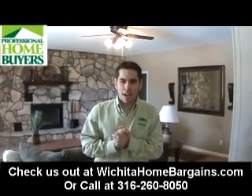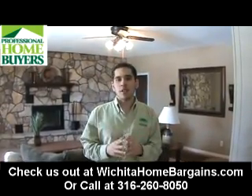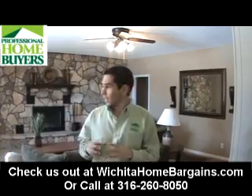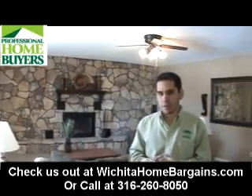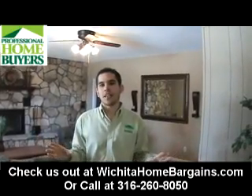Hi, Tony again with Professional Homebuyers. We're here at our latest project we just got done wrapping up. Look at it, it's phenomenal. We're here at 220 East 44th Street and we've completely redone this house.